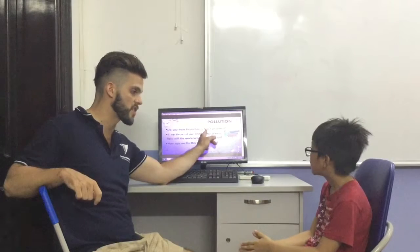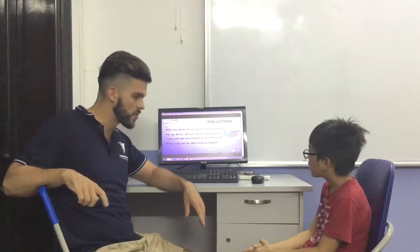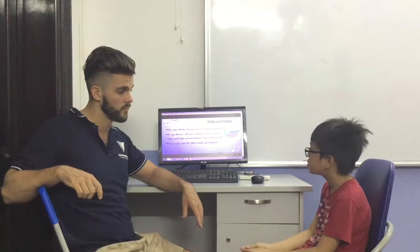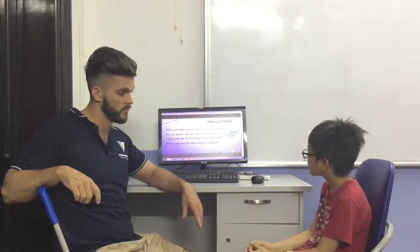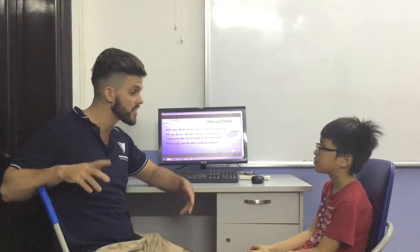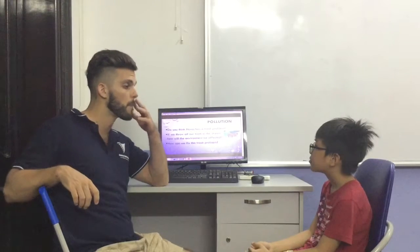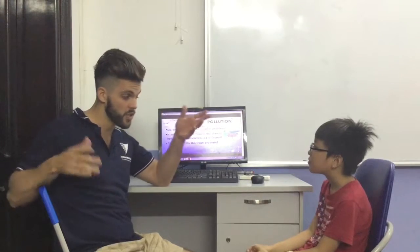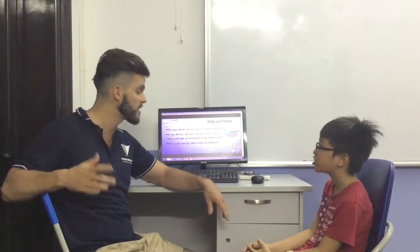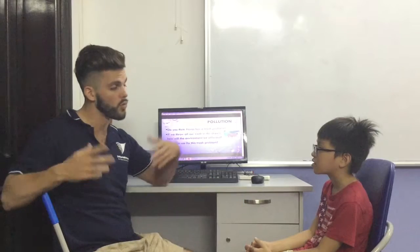The first pollution I want to talk about is trash pollution in Hanoi. Do you think Hanoi has a trash problem? Yes. If we throw our trash on the streets, why is that bad for the environment? Is trash on the street good? No, it's not good. If we have trash on the street and it rains, where will the trash go? Trash going to the beach. And why is that bad? What will happen to the fish? The fish will die. The water will be polluted.